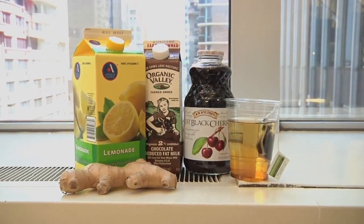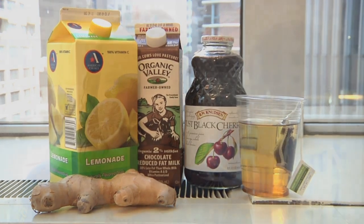Before you sip a sugary sports drink like Gatorade, take a peek inside your fridge. There are several natural, healthy sports beverages with big fitness benefits — and without all the sugar, artificial flavors, and colors you'll find in most bottled sports drinks. Most of these are probably in your kitchen already.